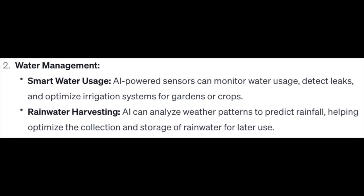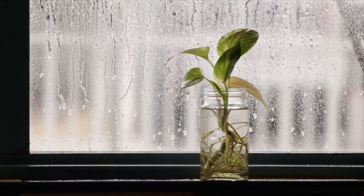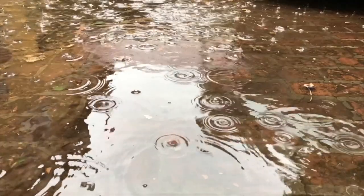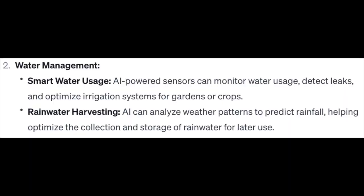Number 2: Water Management. Smart water usage — AI-powered sensors can monitor water usage, detect leaks, and optimize irrigation systems for gardens or crops. Rainwater harvesting — AI can analyze weather patterns to predict rainfall, helping optimize the collection and storage of rainwater for later use.